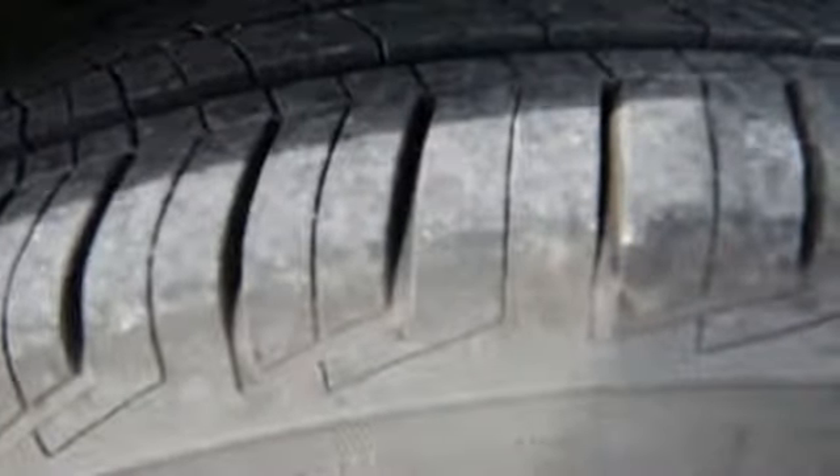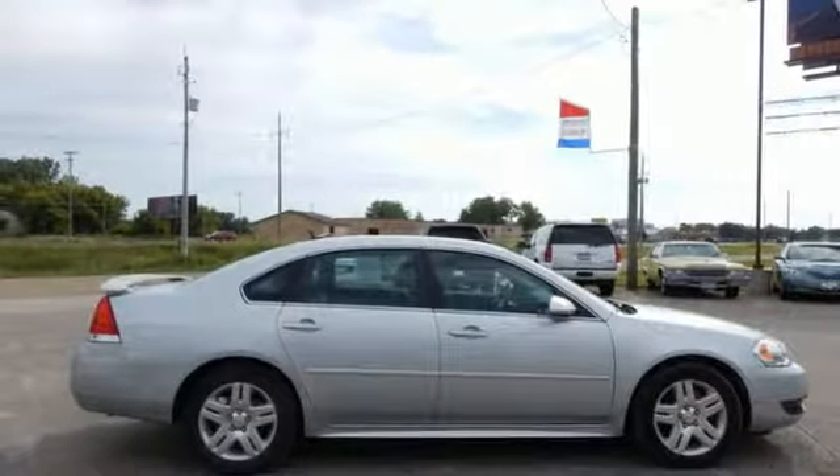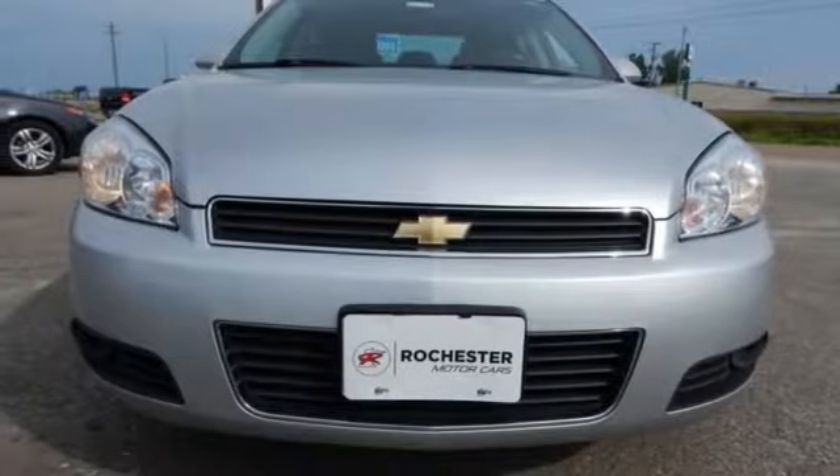The ever-popular Impala offers affordable luxury, sleek styling, and world-class Chevrolet engineering. See it for yourself today when you take it for a test drive.